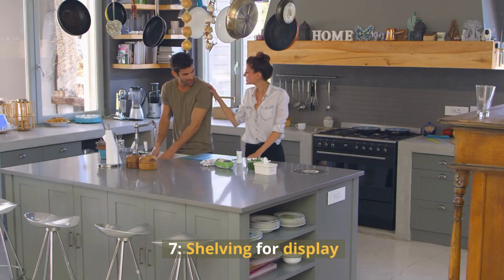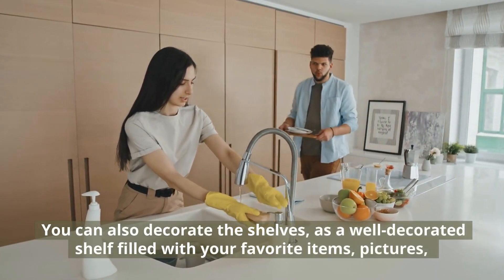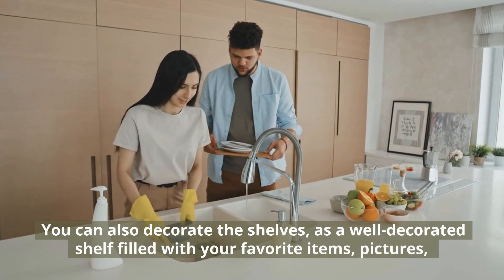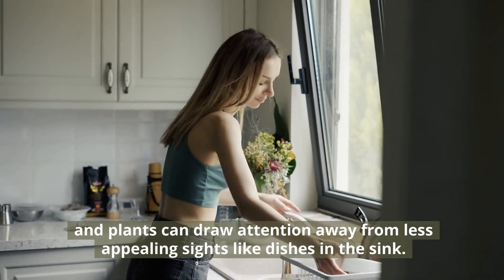7. Shelving for Display. You can also decorate the shelves, as a well-decorated shelf filled with your favorite items, pictures, and plants can draw attention away from less appealing sights like dishes in the sink.